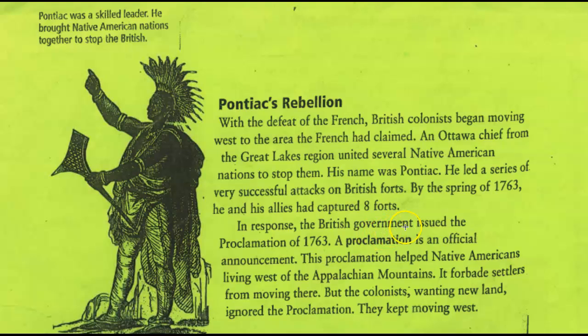It gives a bold word with the definition right here — a proclamation is an official announcement. This proclamation helped Native Americans living west of the Appalachian Mountains. It forbade — another word you might know better is 'forbid' — it forbade settlers from moving there.